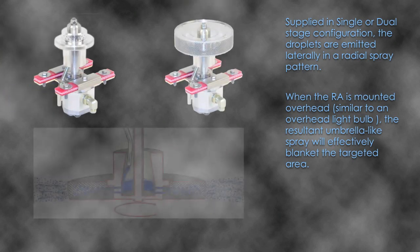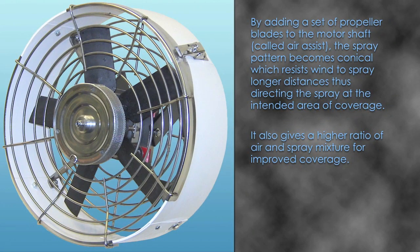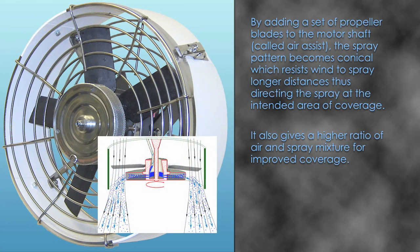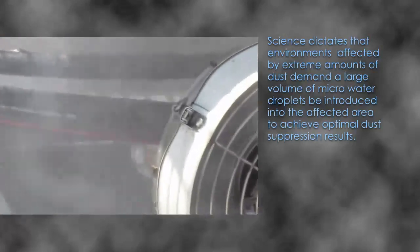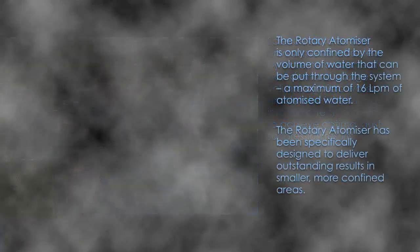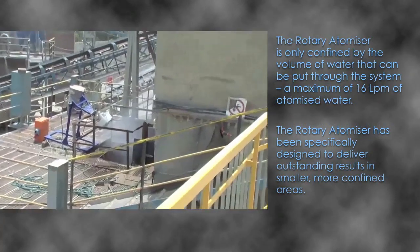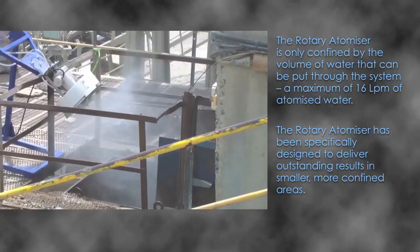Supplied in single or dual stage configuration, the droplets are emitted laterally in a radial spray pattern. When the rotary atomiser is mounted overhead, similar to an overhead light bulb, the resultant umbrella light spray will effectively blanket the targeted area. By adding a set of propeller blades to the motor shaft — called air assist — the spray pattern becomes conical, which resists wind to spray longer distances, directing the spray at the intended area of coverage and giving a higher ratio of air and spray mixture for improved coverage. The rotary atomiser is confined by a maximum of 16 LPM of atomised water, and has been specifically designed to deliver outstanding results in smaller, more confined areas.